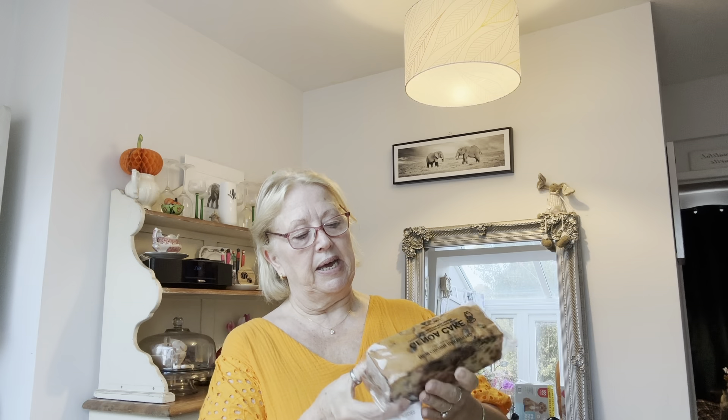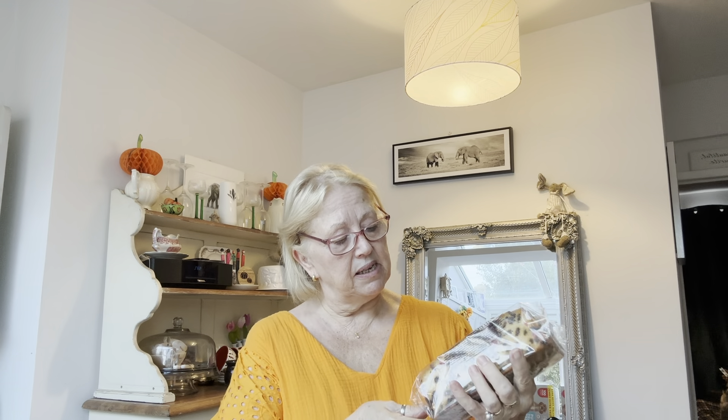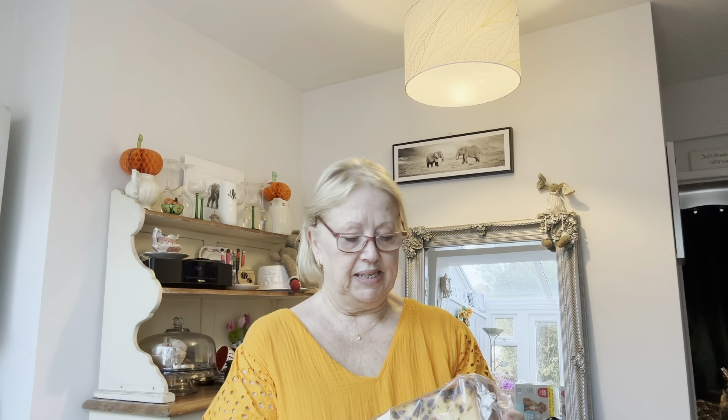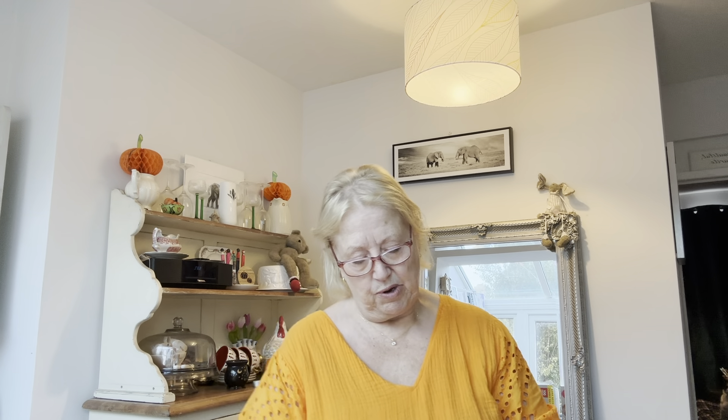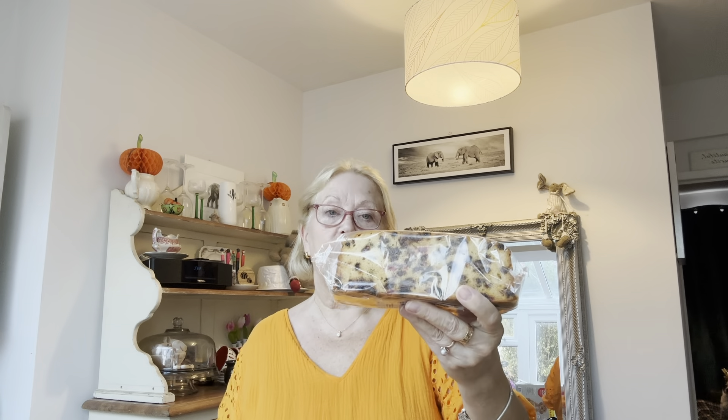Picked up this Genoa Fruitcake. That looked really nice. I really can't be bothered to make cakes at the moment. It is suitable for vegetarians — a nice sizeable big one. That was £1.79, bargain.